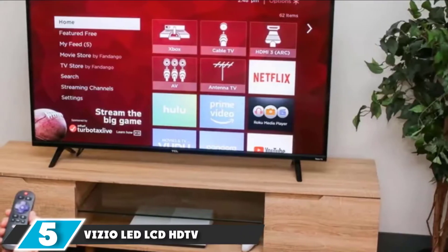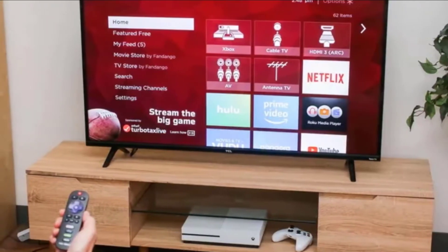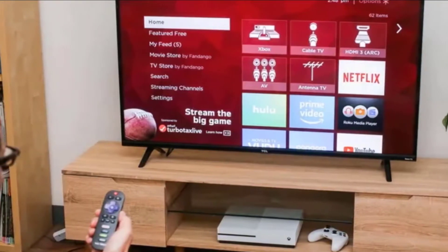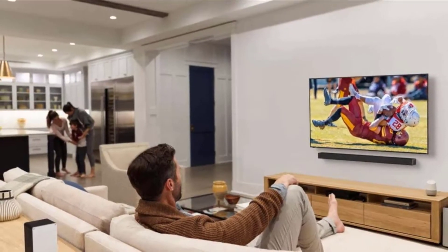At the number 5 position of our list, we have the Vizio LED LCD HDTV. Vizio is doubling down on Quantum Dot technology for 2019, with most models in the company's lineup receiving this technology that other manufacturers reserve for their higher price tier sets.